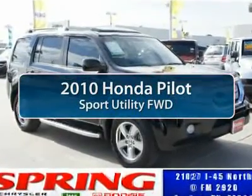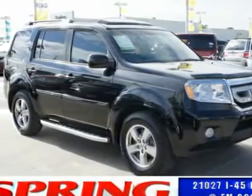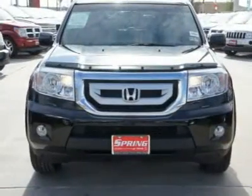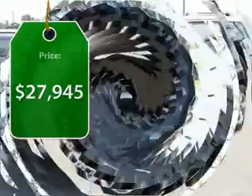The 2010 Honda Pilot. Optimal utility. Indulgent interior. Powerful performer. You'll be ready for almost anything in the Honda Pilot. And it's priced below $30,000.